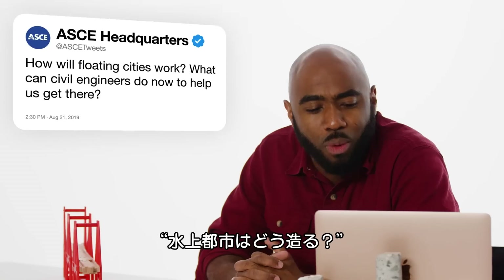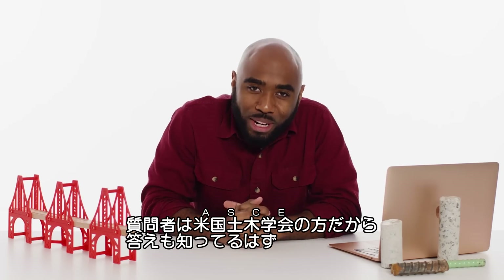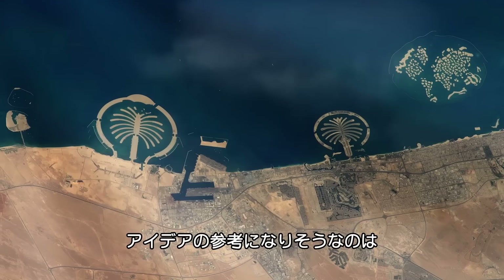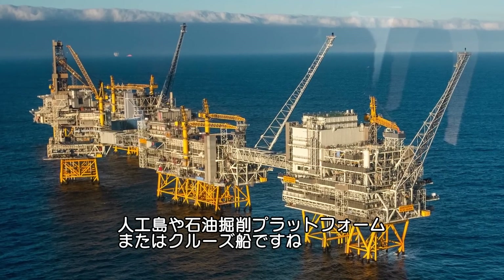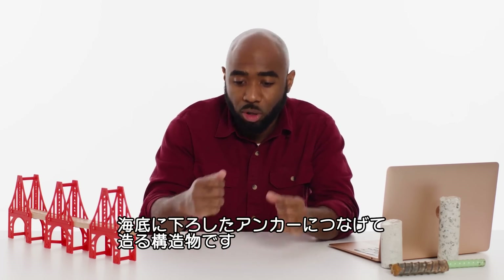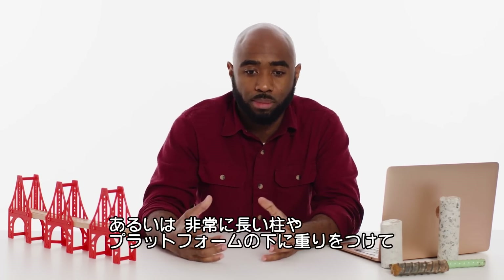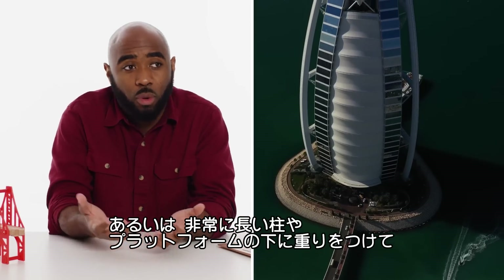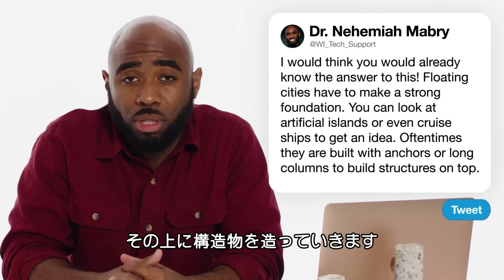At ASCE Tweets asks, how will floating cities work and what can civil engineers do now to get there? You can look at things such as artificial islands, oil rigs, or cruise ships to get an idea of how these things can work. Oftentimes they are built with anchors connected to the ocean bed or seafloor to make sure they don't float away. Other times, they can have very long columns with significant weights distributed underneath the platform so that it's steady, and then structures can be built on top.